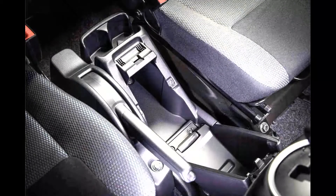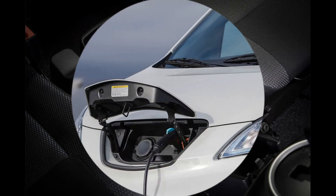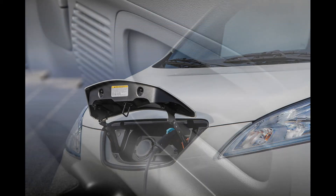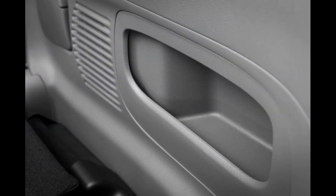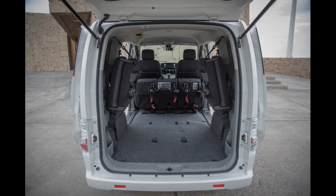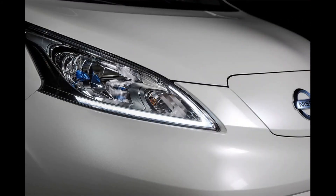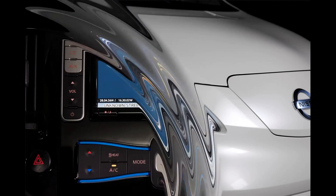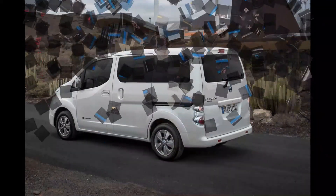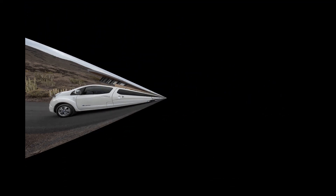Nissan ENV200 Evalia 7S: on sale TBA, price TBA. Engine: AC synchronous electric motor. Power: 107bhp. Torque: 187lb ft. Gearbox: single-speed direct drive. Kerb weight: 1,689kg. Top speed: 76mph. 0–62mph: 14.0 seconds. Drive battery: lithium-ion 40kWh, 360V. Charging time: 21.5 hours (10A), 7.5 hours (32A), 40–60 minutes (CHAdeMO quick charge to 80%). Claimed electric range: 174 miles NEDC, 125 miles WLTP combined. CO2: 0g/km.